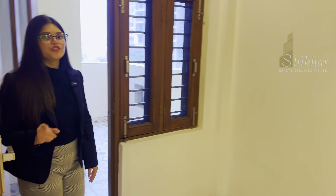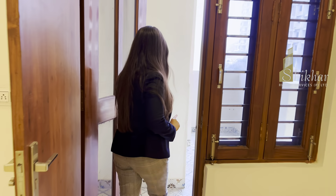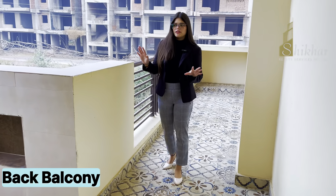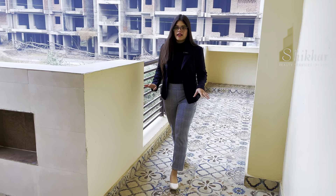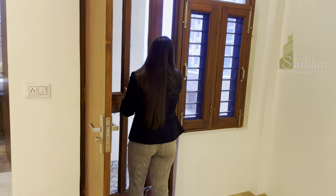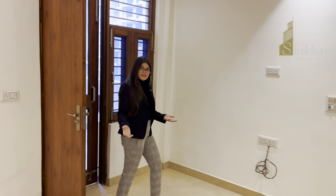This room is also attached with a balcony, and on the back side you have very good space where you can easily install your plants and create a lovely vibe in your house.